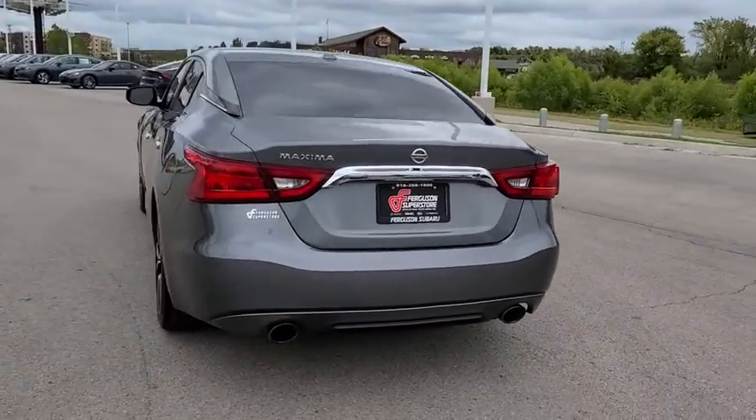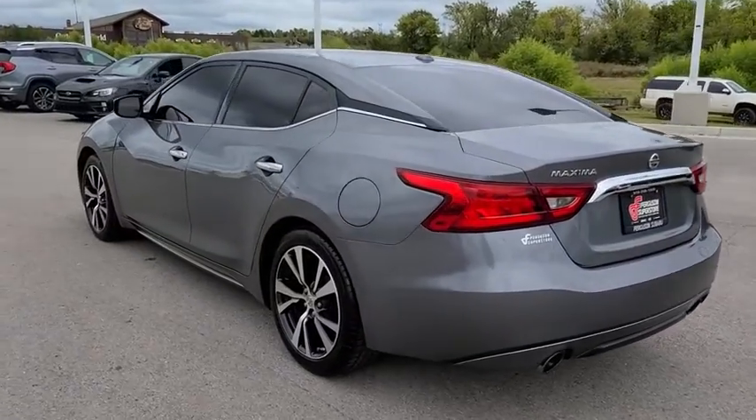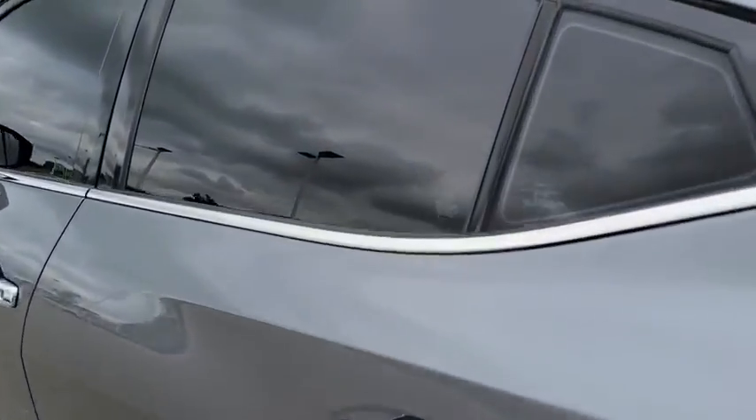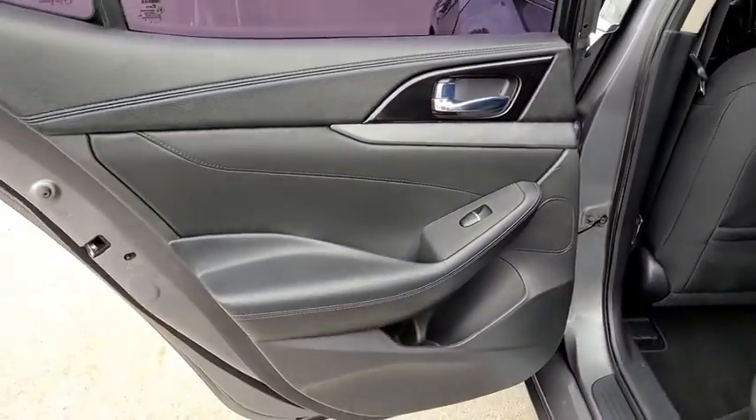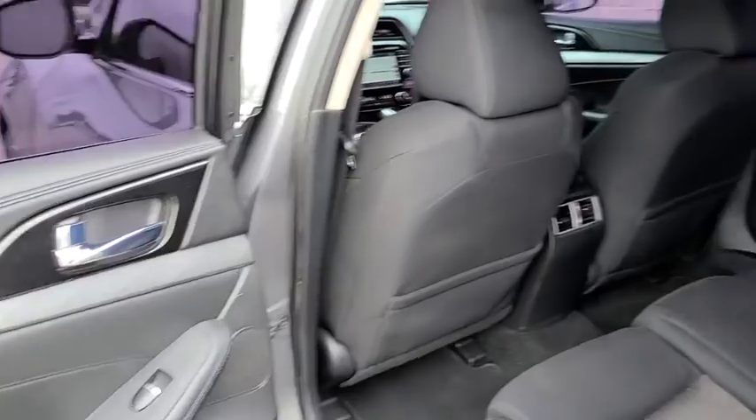This vehicle has less than 110,000 miles. Here are some of this vehicle's great options: backup camera, anti-lock braking system, steering wheel audio controls, power passenger seat, and navigation system.